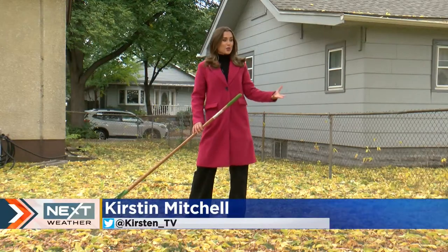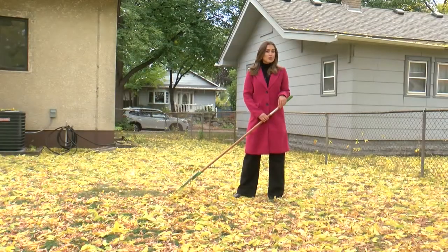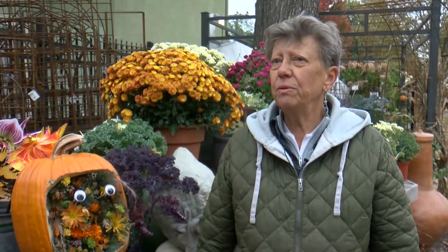This time of year, your yard probably looks a lot like this. You'll want to get the raking done before the first snowfall — otherwise it could lead to mold in the spring. But experts say it's a good idea to leave some leaves behind and use them as mulch. Just mulch them up and let them sit on the grass over the winter.